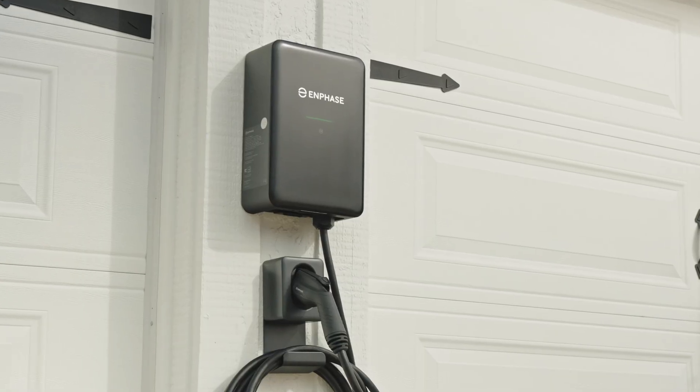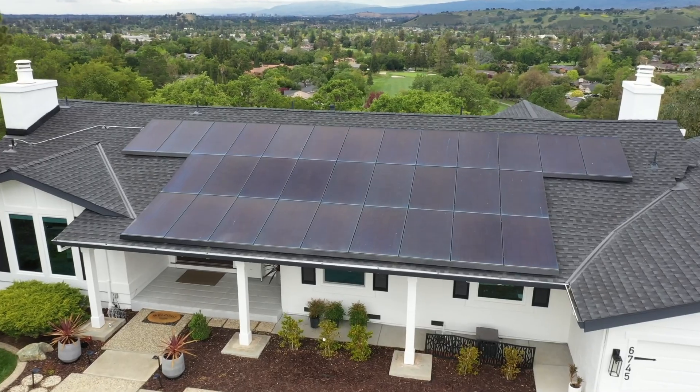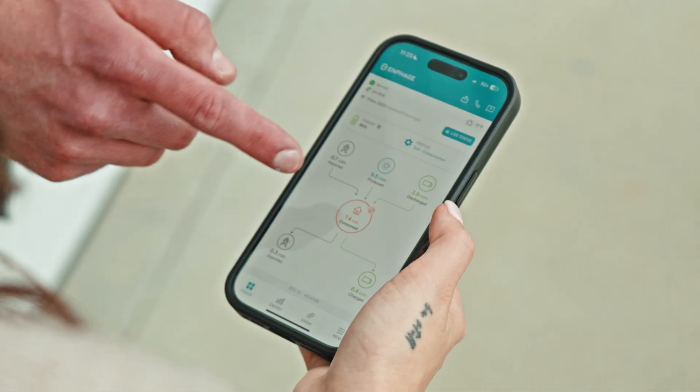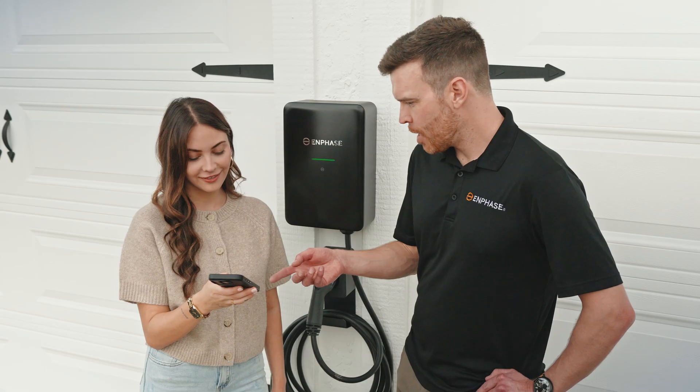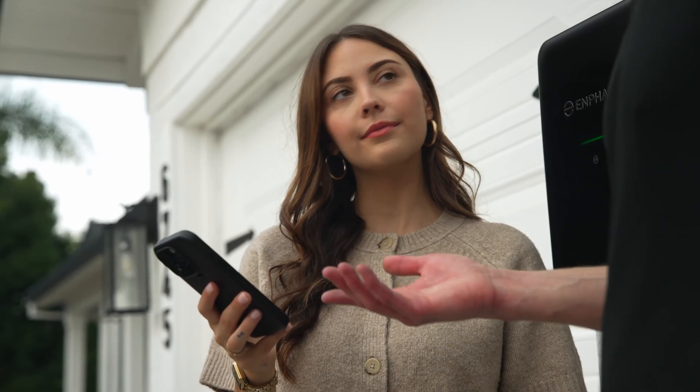IQ EV Charger 2 is part of the Enphase ecosystem. Working seamlessly with microinverters, batteries, and the Enphase app, your customers can manage their entire energy system — generation, storage, and charging — from one simple interface.